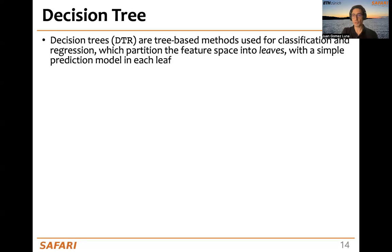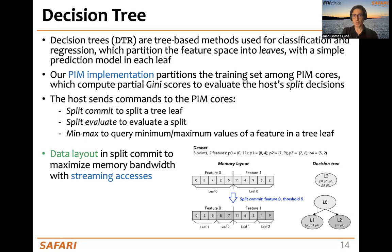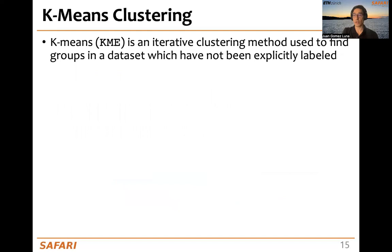Next, we have the decision tree, a tree-based method used for classification and regression that partitions a feature space into leaves. In our PIM implementation, we distribute the training sets over the PIM cores, and these PIM cores execute commands sent by the host processor, such as split commit to split a tree leaf, split evaluate to evaluate the split, or min-max to query the minimum and maximum values of a feature in a tree leaf. The data layout is especially important: in the split commit, we write data to maximize memory bandwidth with streaming memory accesses, which also benefits the split evaluate operation.